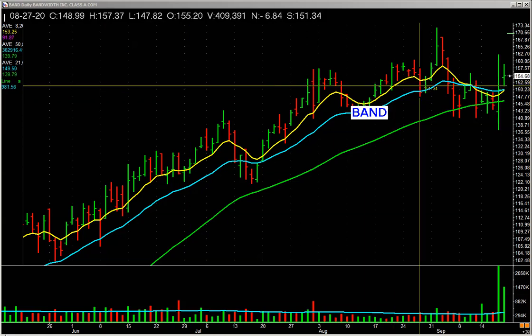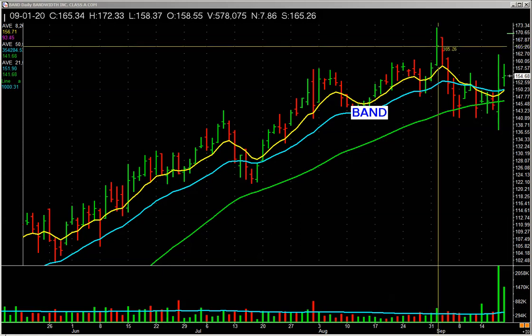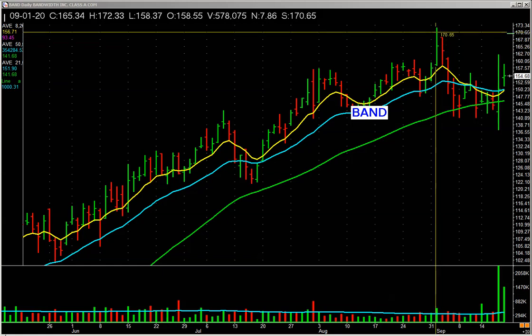I'll give you an example. Here's BAND on September 1st. It ran up and closed just above the midpoint of the range — it didn't close that strong. What do you like to see, let's be pragmatic: what do you like to see when a stock's advancing in price?